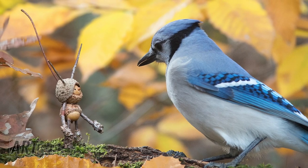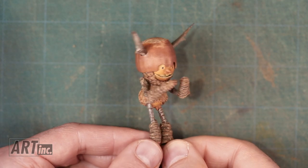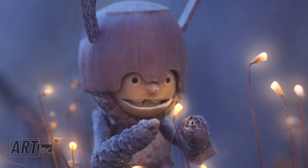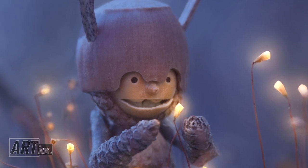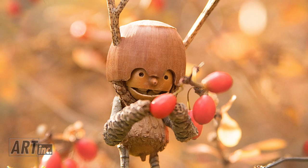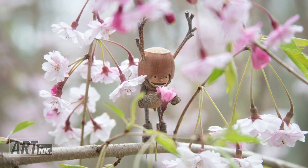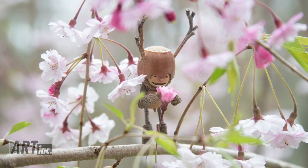I choose names that kind of speak to the personality. One of my favorite characters is named Dink. He has his arms in front of his face and anything you put in his hands, he's like automatically excited about. You put a berry in his hand and he's really excited to eat it. Or you put a flower in his hand and he's just in awe of this flower.